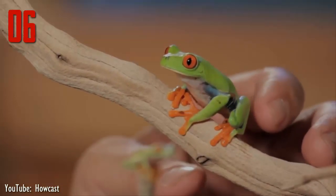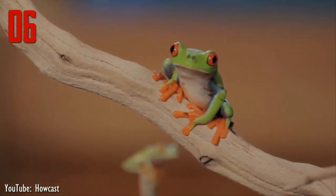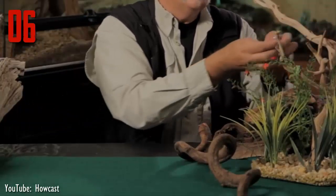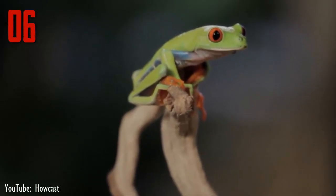It is thought that when startled, the red-eyed tree frog flashes its exaggerated coloration, temporarily confusing its predators and thereby enabling its escape. The species has an impressive jumping ability too, which earned it the nickname monkey frog. Its huge webbed feet, equipped with sticky pads, provide a secure grip as it leaps and climbs among the trees.